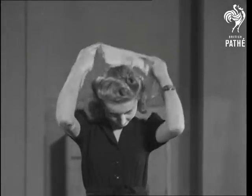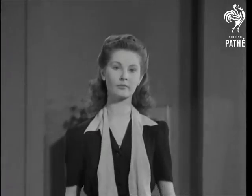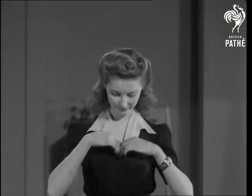Going away this weekend? Then we'll give that frock a fresh look with new reveres turned back from the throat. The transformation is as simple as it's effective.